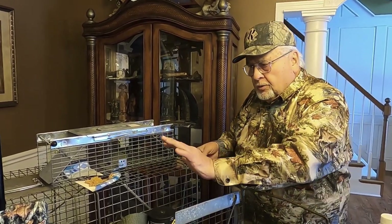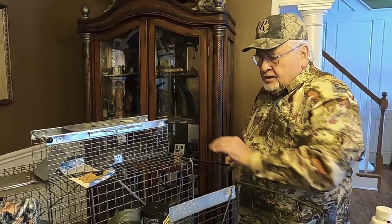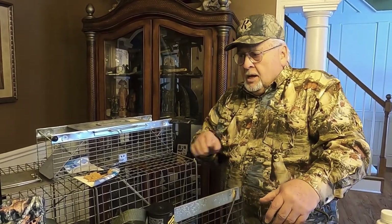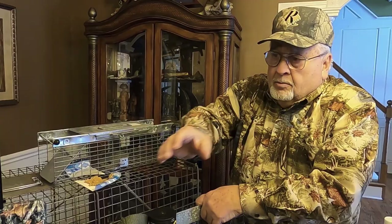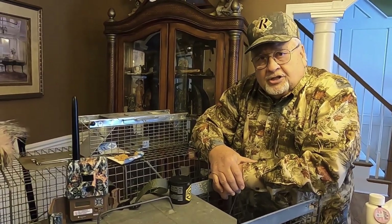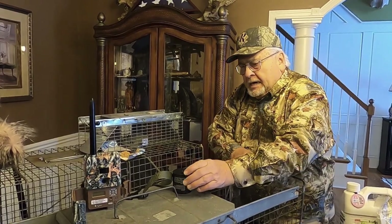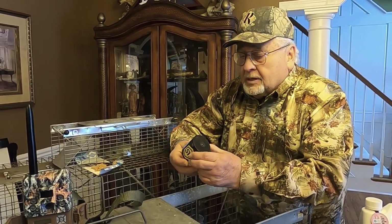Remember — the bait has to be on the other side of the plate. The plate is not for bait; the plate is for their weight. You may come and find it's all been set but the animal's gone. That's when a trail camera comes into play. You set that up, watch it, and see exactly how they got the food and got away — it makes you a much better trapper.